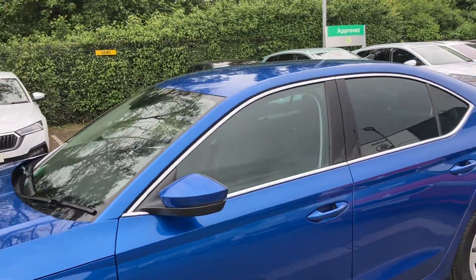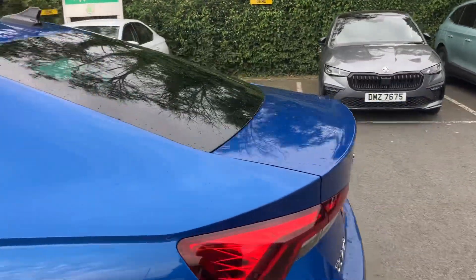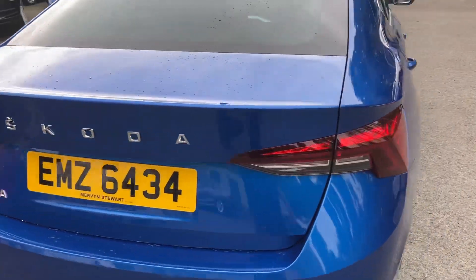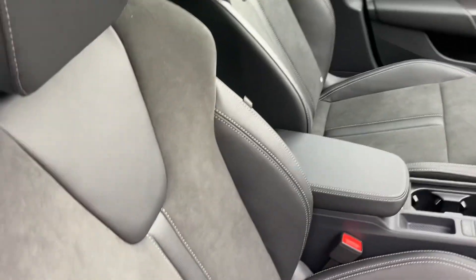Lovely chrome surrounds around the windows — just the little things that make the SEL a wee bit easier on the eye, beautifully done. On into the interior, and you get half leather, half Alcantara seats.